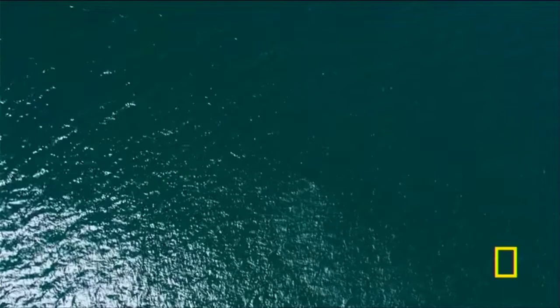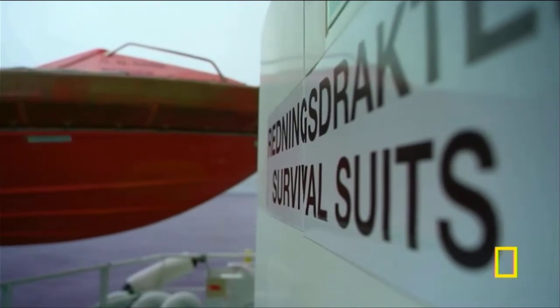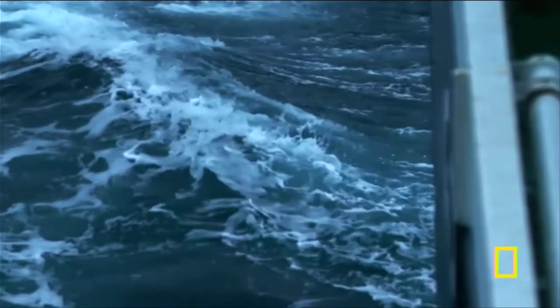At this point, there are 60 men in the water, but they only have one life raft between them — and even this has been inflated upside down. Few of the crew are wearing survival suits or life jackets; they'd never been ordered to put them on.